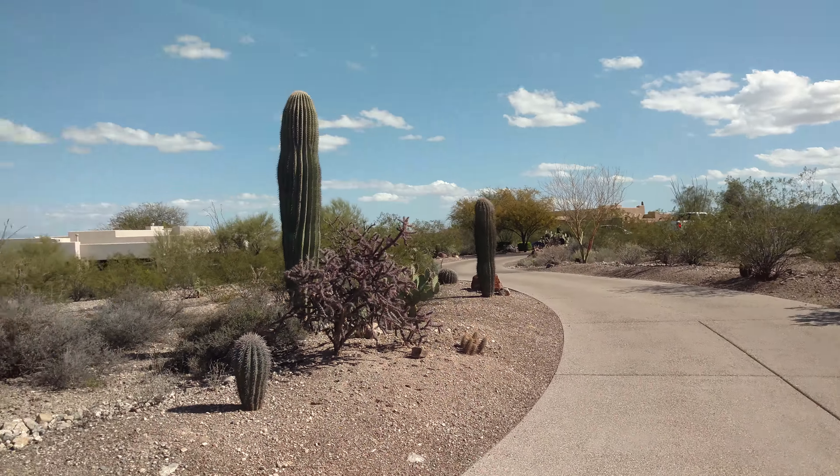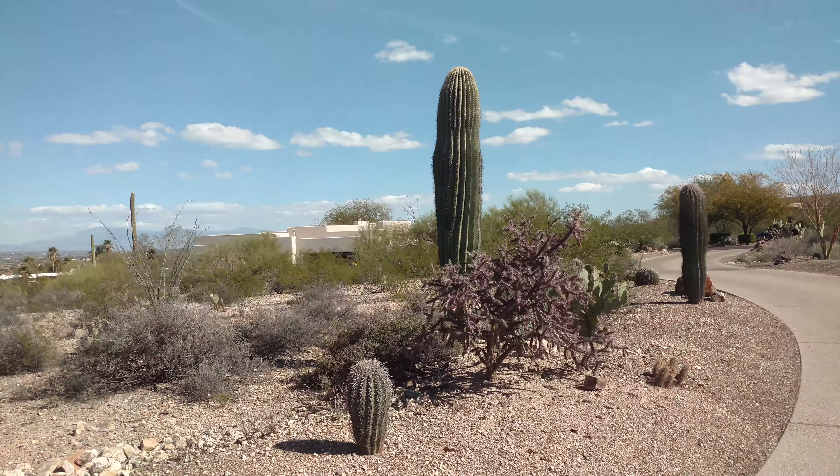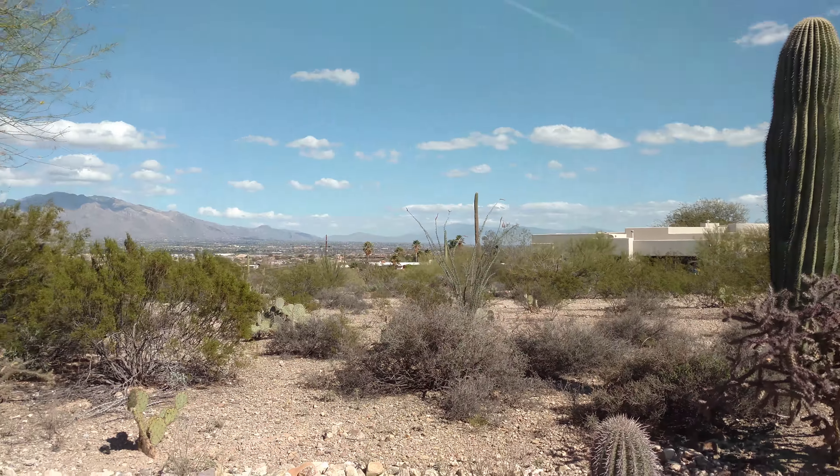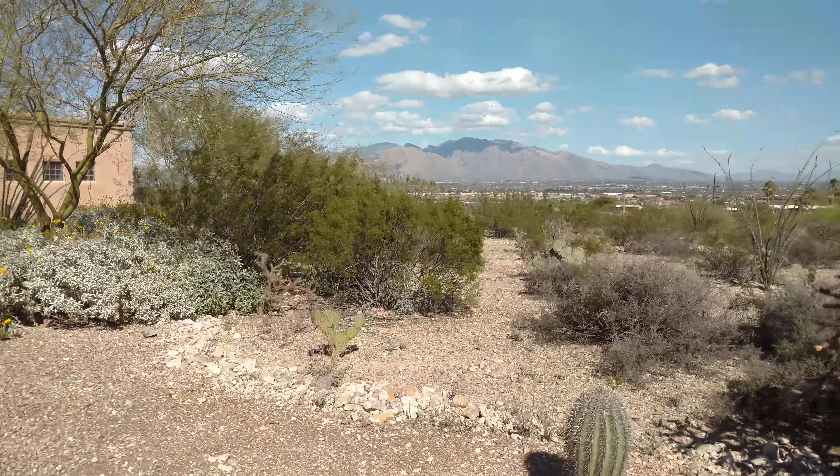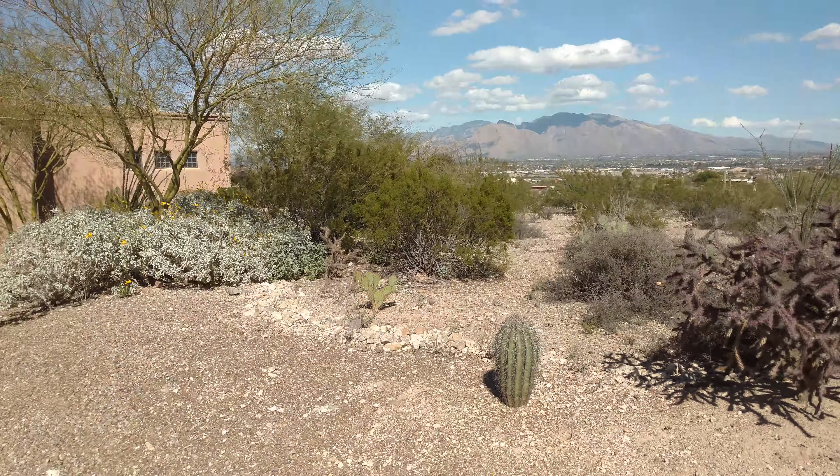With Realty Executives Tucson Elite. We're here at 5440 West Four Barrel Court in Tucson, Arizona, the west side, 85743.